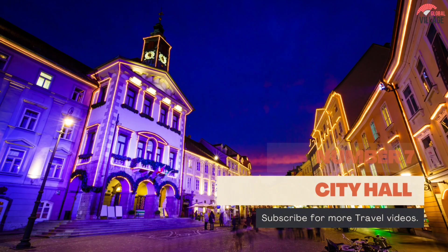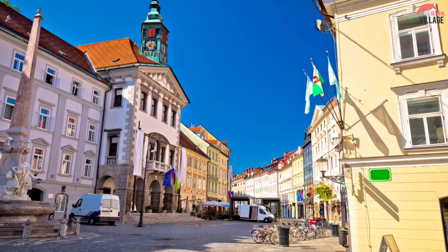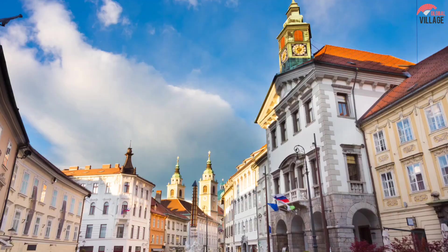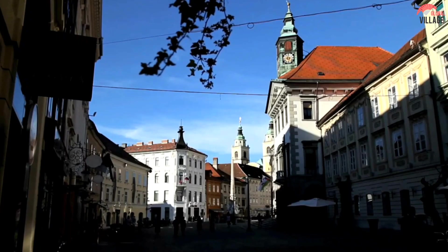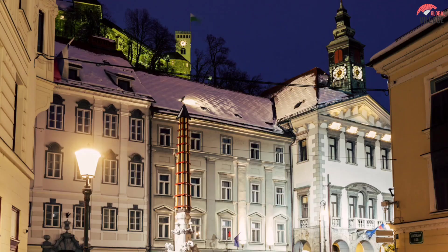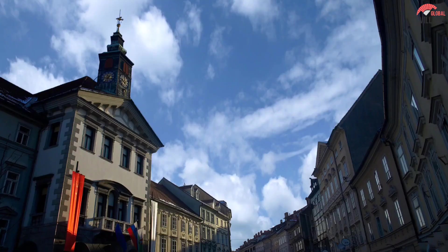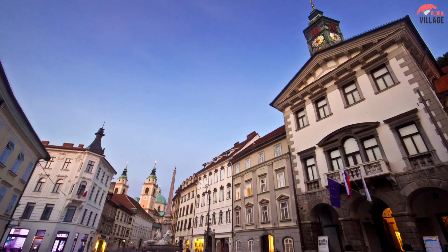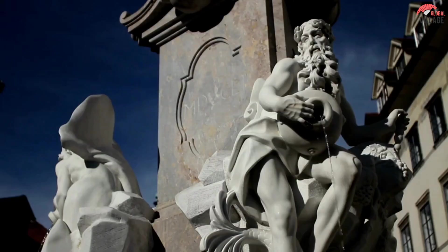Number 7: City Hall. Since the 15th century, the municipal seat has been located on Town Square. The original Gothic structure was remodeled in the Venetian Baroque style in the early 18th century, according to plans drawn up by Italian architect Carlo Martinuzzi. A plaque from the Gothic predecessor with the city's coat of arms, as well as a sculpture of Hercules and the Nile lion from a vanished fountain dating from the 1600s, may be found in the vestibule. Exhibitions are held at the town hall, and you may also sign up for a tour of areas normally closed to the public.